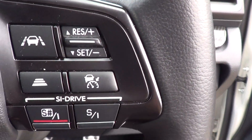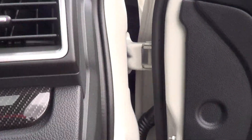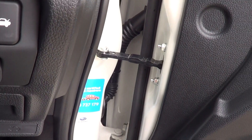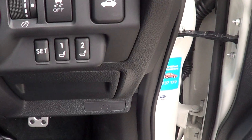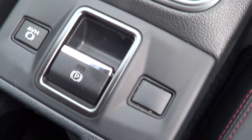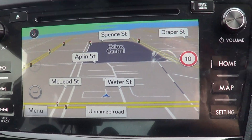You have all your adaptive cruise control and your SI Drive. Got your blind spot monitor down there. You've got memory seat, Harman Kardon stereo, heated seats, and the premium stereo with navigation.